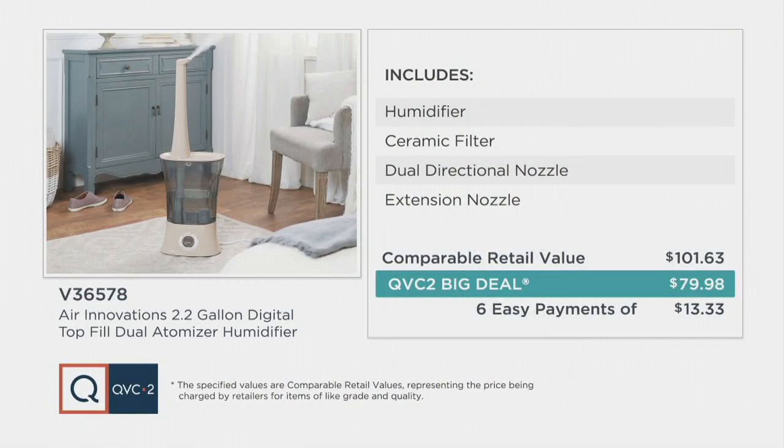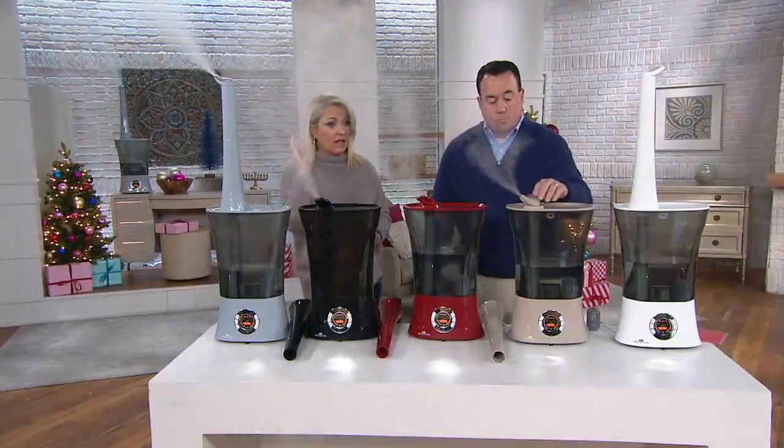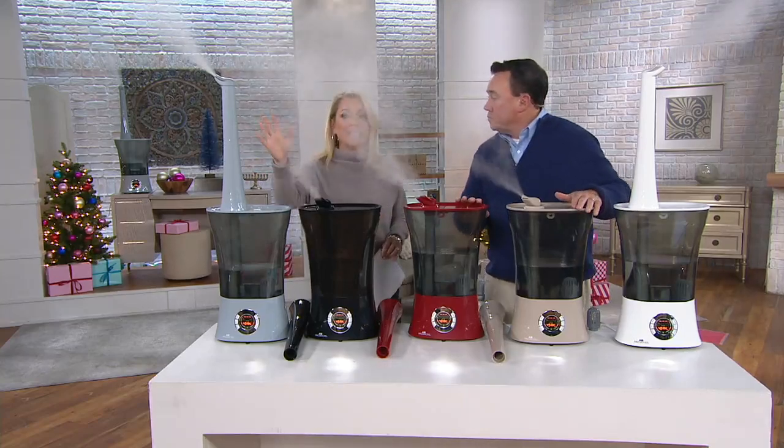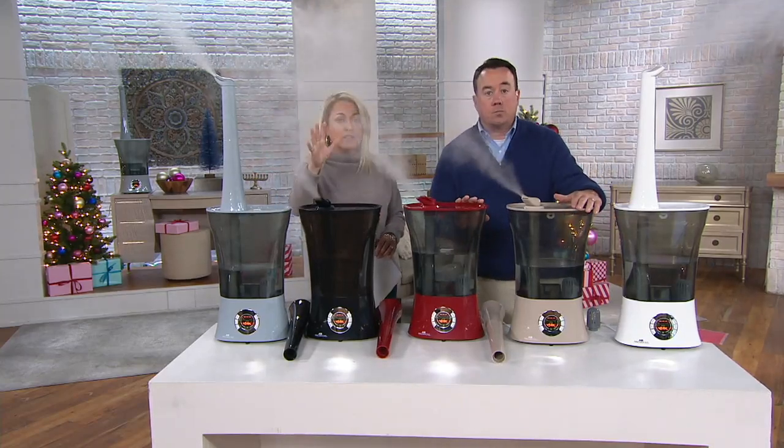Here's the value — our QVC2 big deal is our best deal of the day here on QVC2. Instead of $101 and change, this is less than $80, and it's on our Easy Pay payment plan — $13.33 a month. I've had an Air Innovations humidifier for the last couple of years. This is the latest, it is the greatest. When I saw the amount of moisture that it puts into the air, I was completely sold.